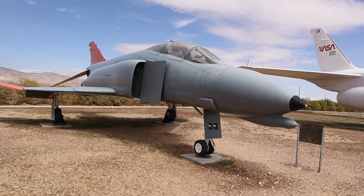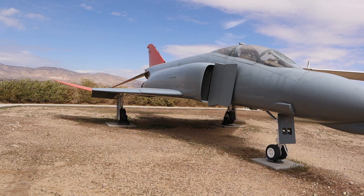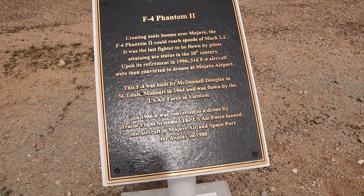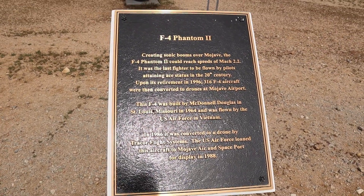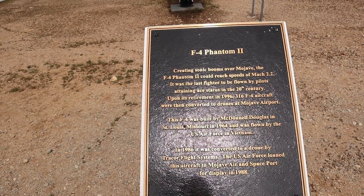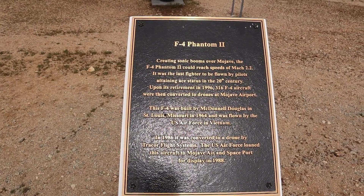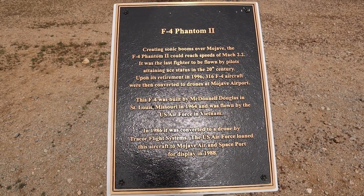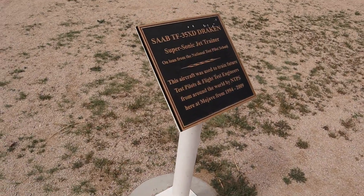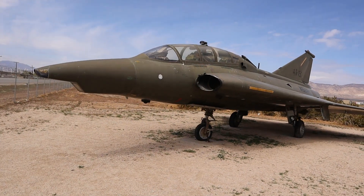This is an F-4 Phantom 2. The F-4 Phantom could reach speeds of Mach 2.2, creating sonic booms over the Mojave Desert. Upon retirement in 1996, 316 F-4 aircraft were converted to drones at the Mojave Airport.